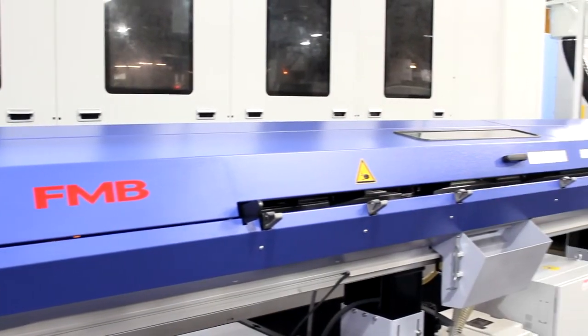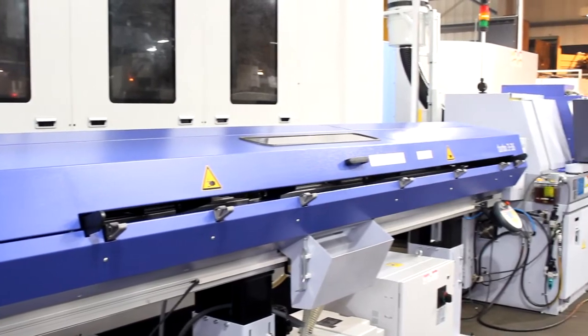Over the years we decided to get rid of some of these machines and we looked at Star to replace a lot of the work. Mainly we were taking a lot of the work off the machines and then having to do another milling operation. Now with the Star machine we can put the job on and it comes off completely finished.